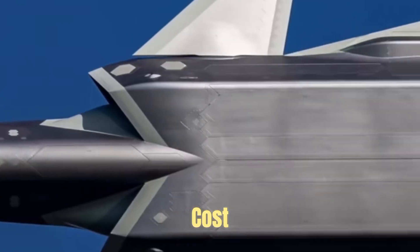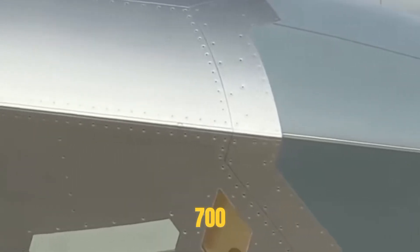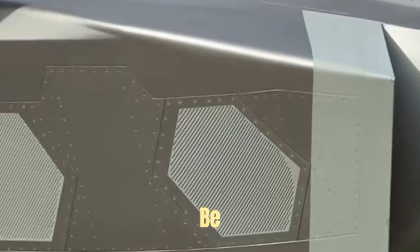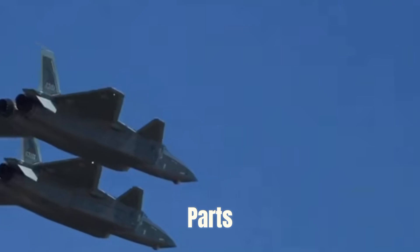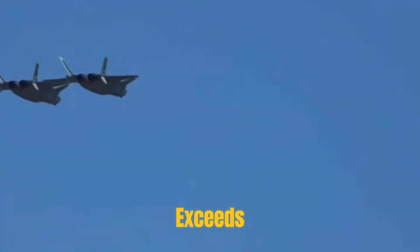First, the cost of a single J-20 aircraft is about 700 million yuan, which is the current mainstream estimate. Thanks to large-scale production, the cost may be lower than in the early days. The full life cycle cost is about 3 billion yuan, including maintenance and repair, parts replacement, and upgrades over decades. This cost far exceeds the price of purchasing the fighter itself.